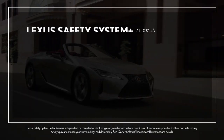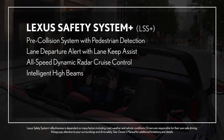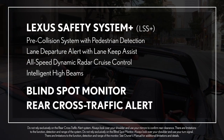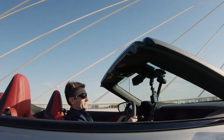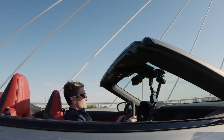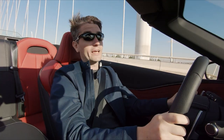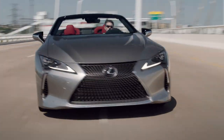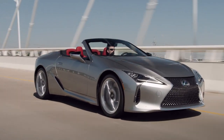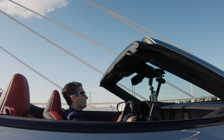The LC convertible comes standard with Lexus Safety System Plus and Blind Spot Monitor with Rear Cross Traffic Alert. What is it like to drive the LC convertible? Well, that depends on where you drive — I encourage you to visit your local Lexus dealership to experience it for yourself. But fast or slow, hot or cold, the LC has been expertly crafted to give you the luxurious ride of a lifetime. Experience amazing — now, with the top down.